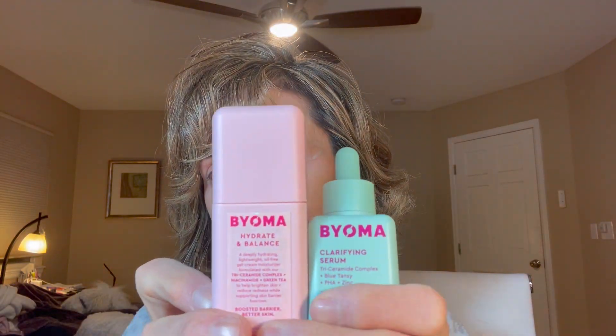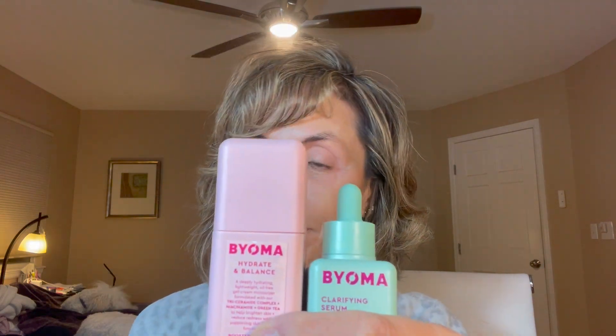All my dogs are waiting for this review, so let's get started. I was recently in Target and picked up some skincare items from a brand that I had never seen before. Not sure if this brand is specific to Target or not. I'm not even sure how you're supposed to pronounce the name — whether it's Bioma or BYOMA — but I picked up three items.